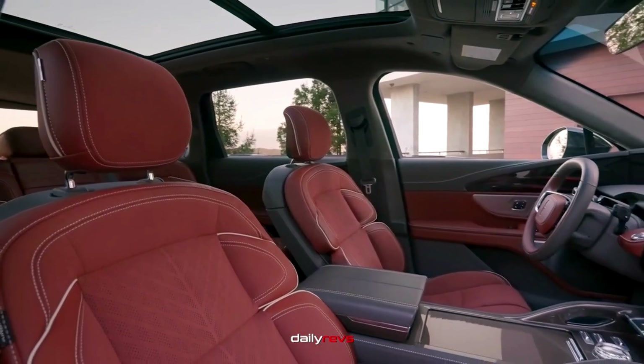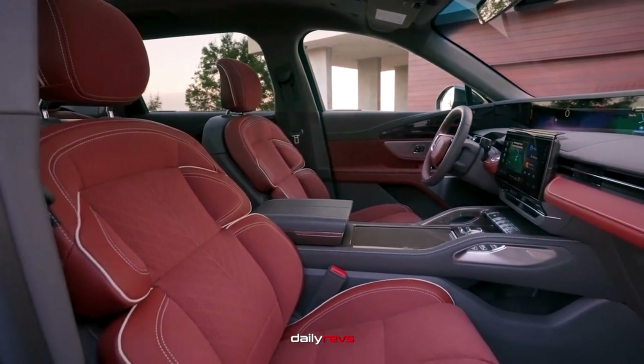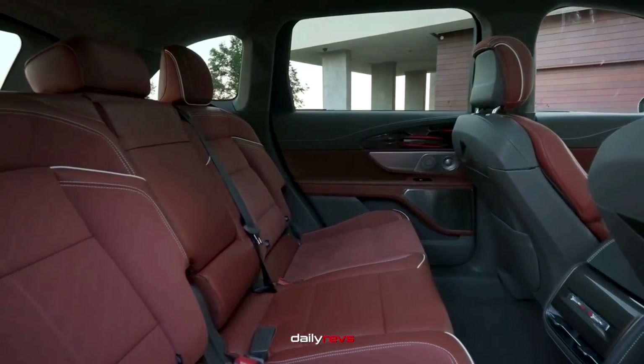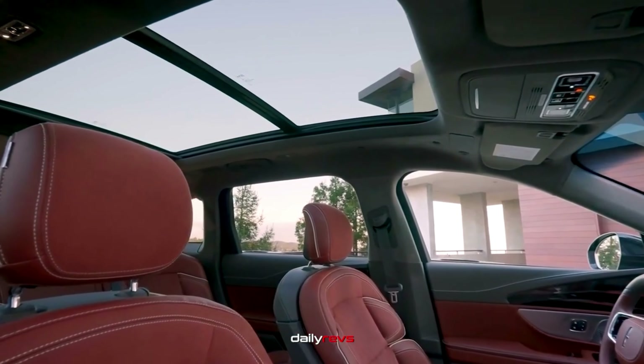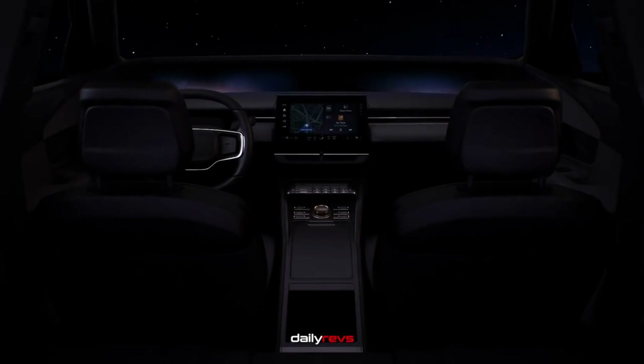As for cargo space, there's slightly less room behind the second row, but more legroom for all passengers. Optional equipment packages include aluminum appliqués, copper-colored interior stitching, and even a redwood theme, which is exclusive to the Nautilus Black Label trim.